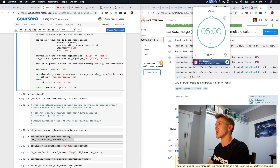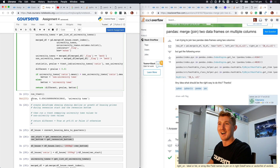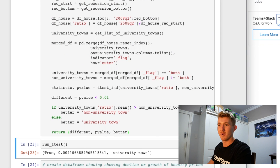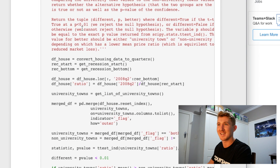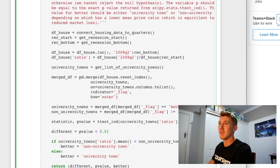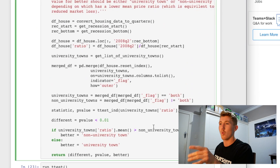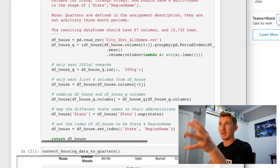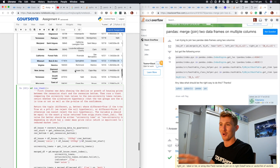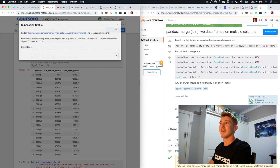I think we may have a breakthrough. We've just finished our seventh Pomodoro — it's telling us to take a break, but I'm not going to. I want to submit this assignment because I think I just got the outcome it wanted. It says return the tuple (different, p) or better. Different is going to be true if the t-test has a p-value less than 0.01 — that's true. And university town — it would take too long to explain why I returned university town because it's essentially the culmination of three different functions in the whole notebook. Let's jump in and submit.